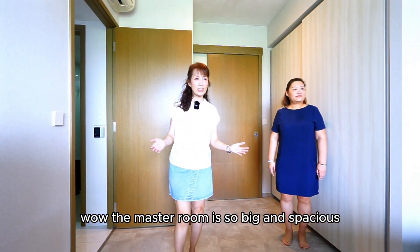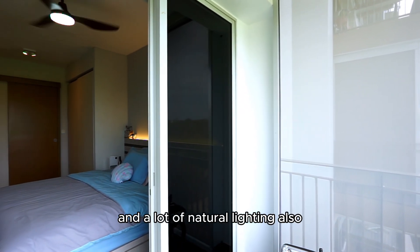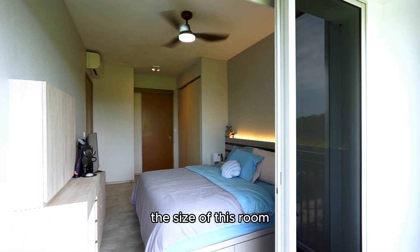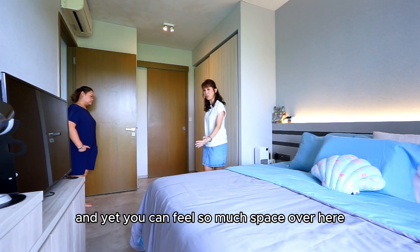The master room is so big and spacious and it is so breezy. You can even feel the breeze as you walk towards the balcony, and a lot of natural lighting also flows into this room. As you can see, the size of this room can even accommodate a king-size bed and a customized built-in TV console, and yet you can feel so much space over here.